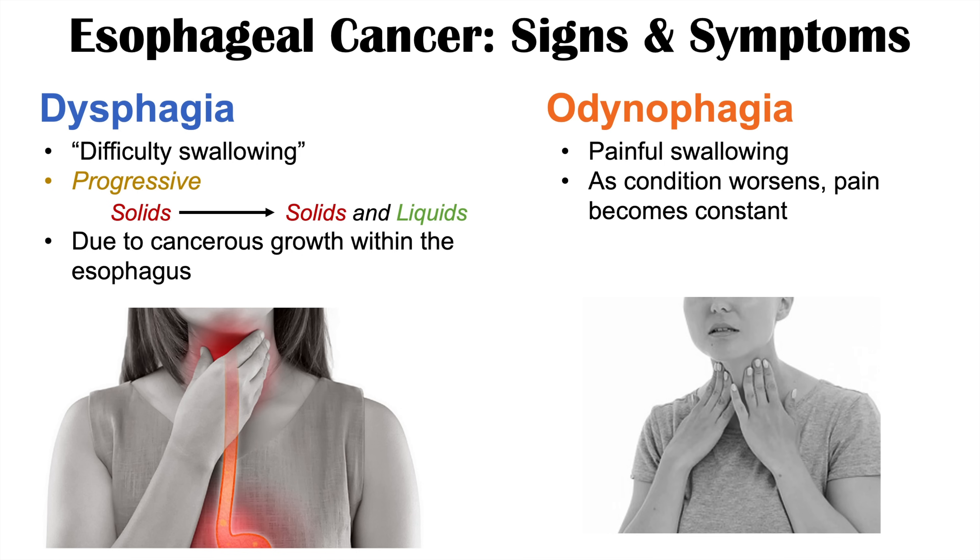As the condition worsens, the pain will not only occur with swallowing but will become constant — a constant pain in the area where the esophagus is located.